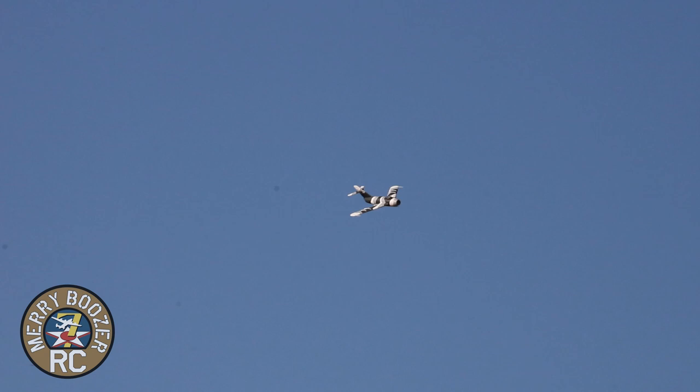Oh, look at that fiery afterburner! This thing is great. Dang it Lori, I've got to buy another airplane. Do a roll downwind and then turn around.